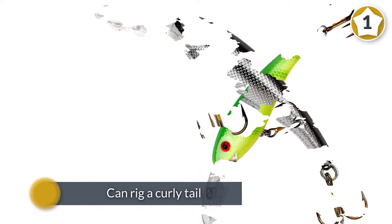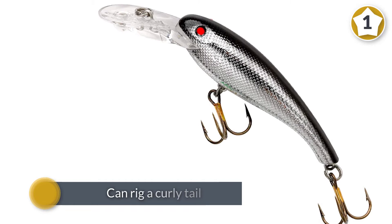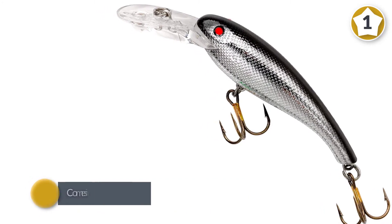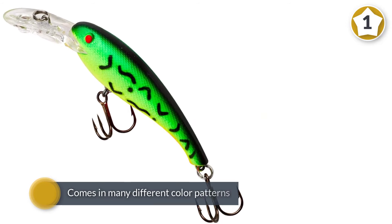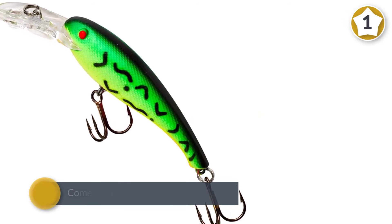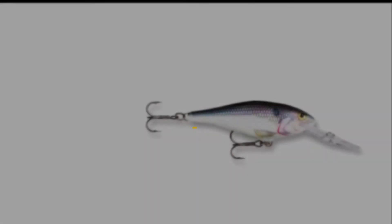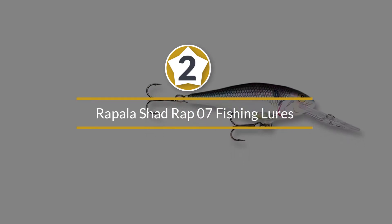The smaller lure dives to 8 feet on the cast or 11 feet when trolled, while the larger version can reach 11 feet on the cast or 18 feet when trolled. The Walleye Diver comes in many different color patterns designed to appeal to walleye feeding instincts. Number two: the Rapala Shad Rap 7 fishing lure.